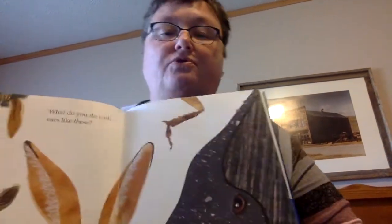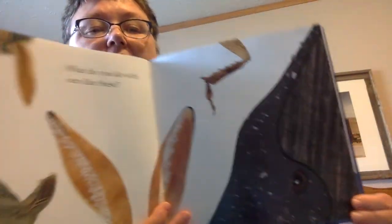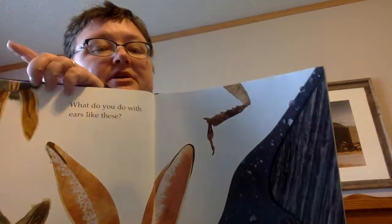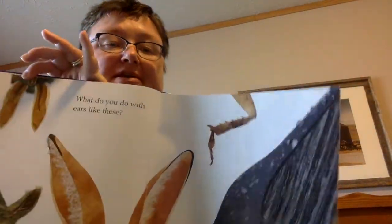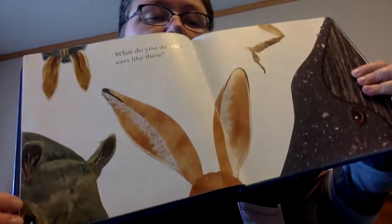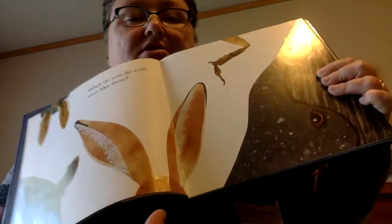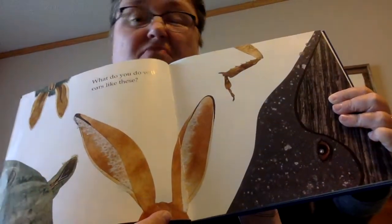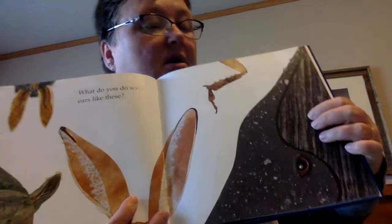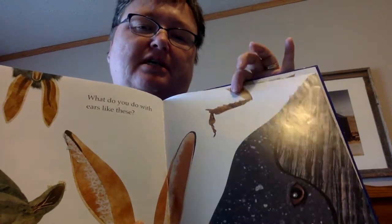What do you do with ears like these? So it says ears — take a look. These ears are upside down, so that's gotta be a bat, right? And these ears — that looks like a hippo or a rhino or something. This has to be some sort of a rabbit, a hare, jackrabbit. Now remember, it says 'what do you do with ears like these?' Do you see an ear here? Do you see an ear here? You have to turn the page to find out what's going on.